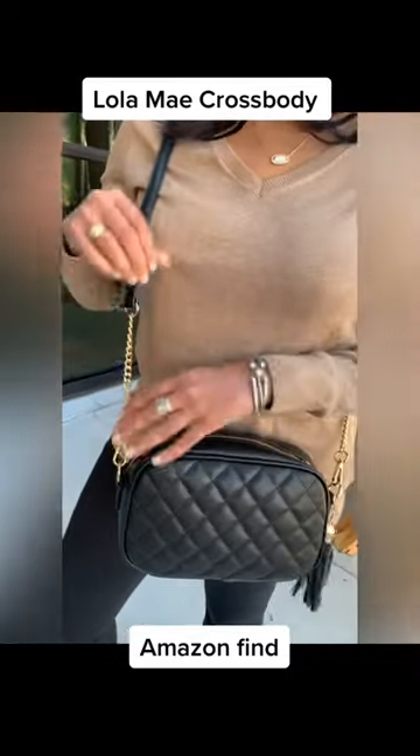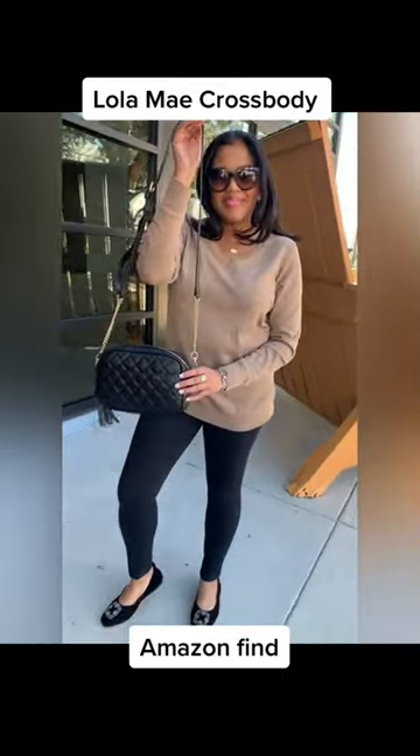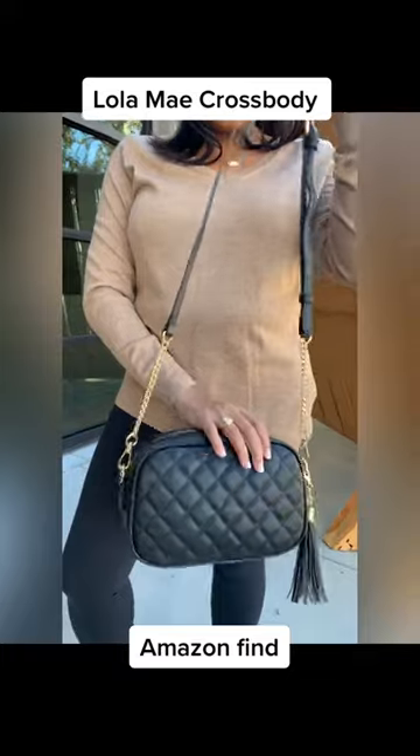Love the super smooth zipper. I also love the adjustable straps on the crossbody, and the tassel can go on the zipper or it's removable.